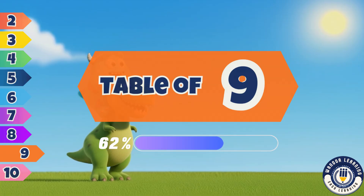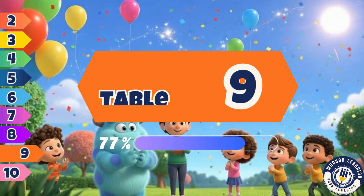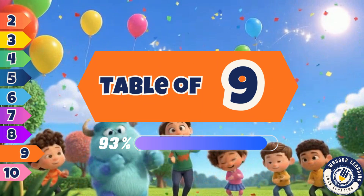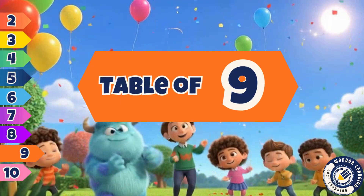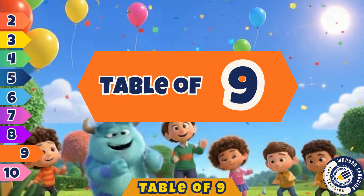We are smart, we are bright. Learning tables feels just right. Next time we'll sing another rhyme. Tables and songs, it's learning time. More to learn, oh what fun. Come again, everyone. Hello lovely kids, are you ready? Let's sing the table of nine together.